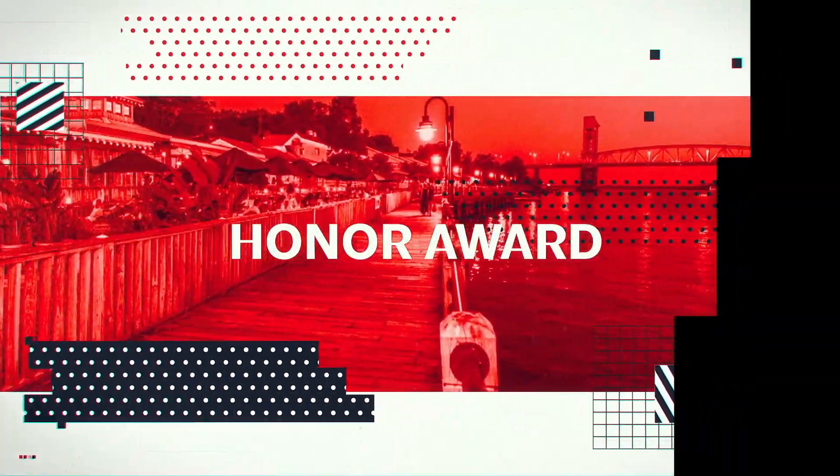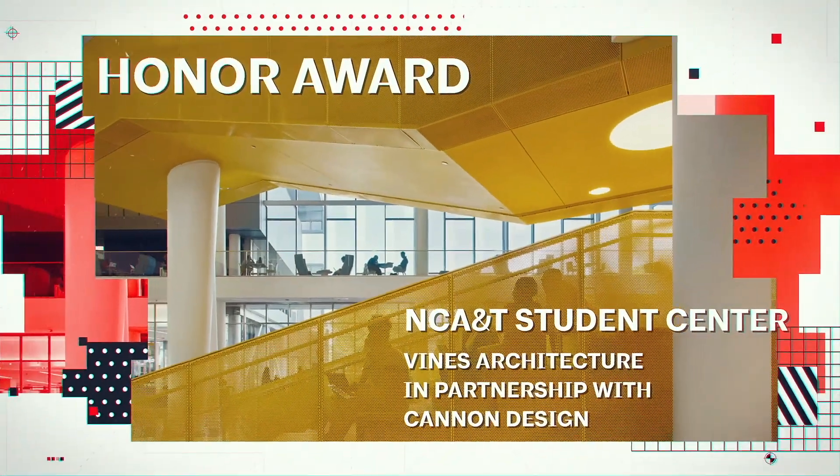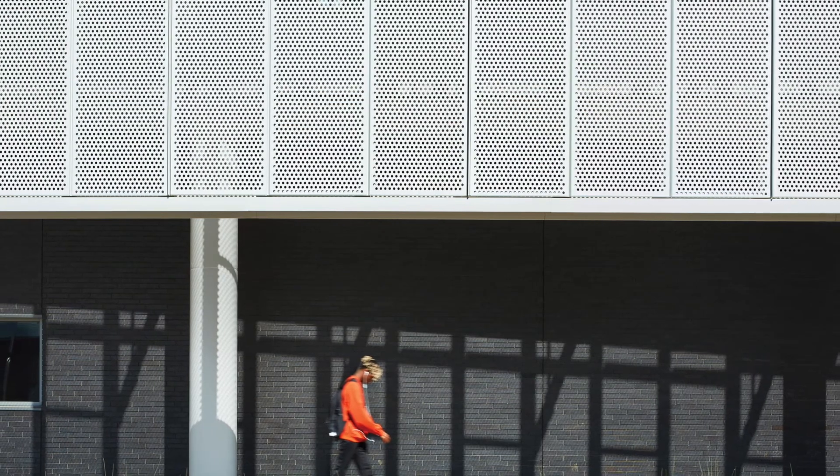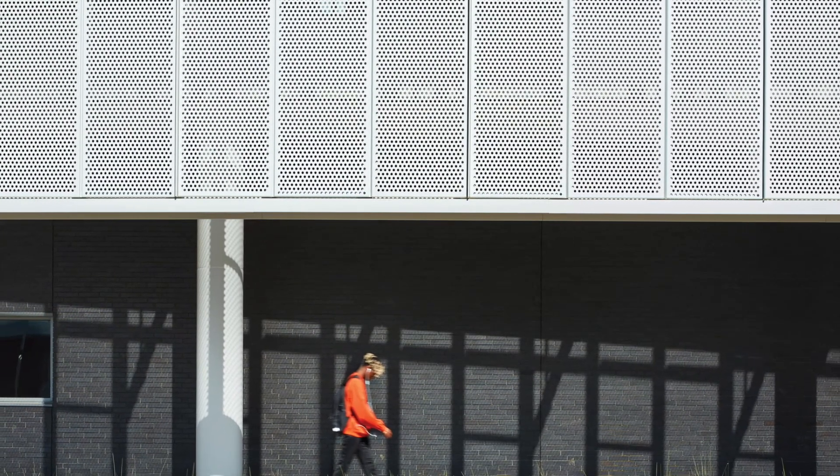An honor award goes to NC A&T Student Center by Vines Architecture in partnership with Cannon Design. Jury comments: unanimous yes votes in round one. This was instantly recognized by the jury as being an award-winning design.